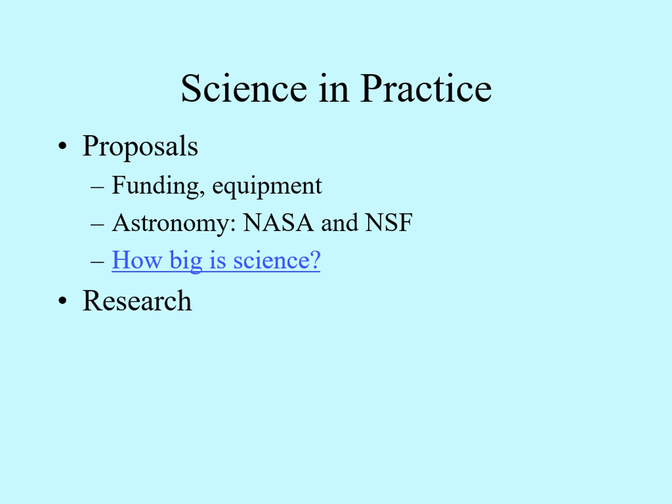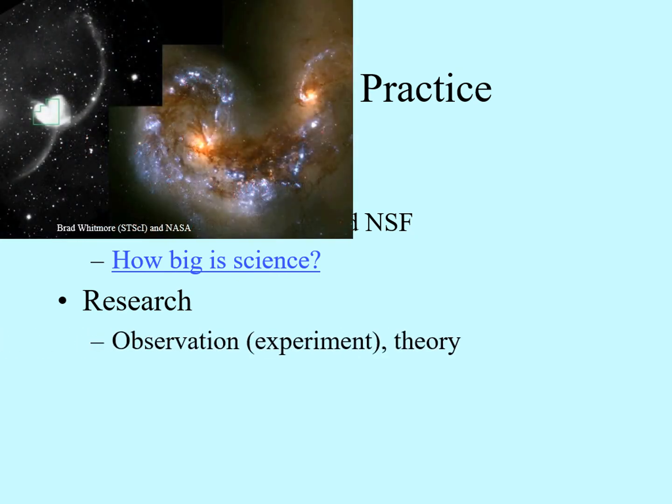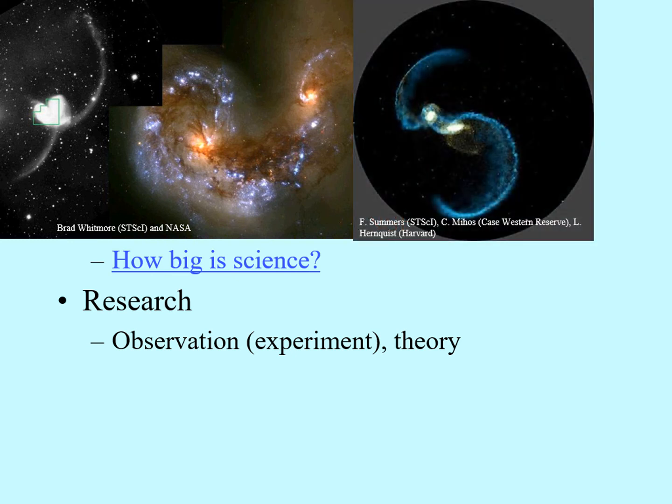Once your proposal is accepted, you need to do the actual research. Here we often see a division of labor reflecting the two sides of the scientific process. There are some people who are specialists in the observational or experimental side of science; others are more focused on developing the models or theories. This leads to a sort of friendly rivalry between the two groups: the observers are always trying to come up with an observation that will test somebody's favorite theory, and the theorists are always trying to come up with models that explain somebody's bizarre observations. This is a healthy thing for science.